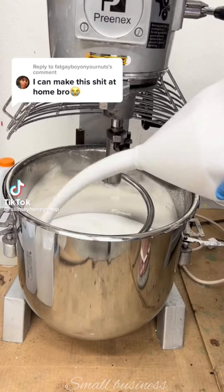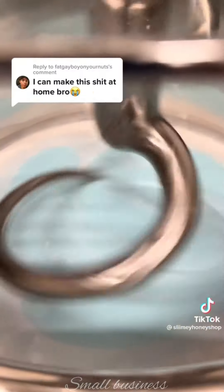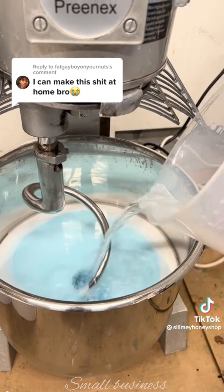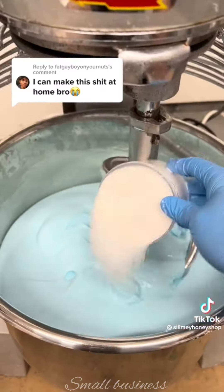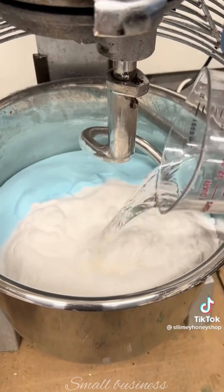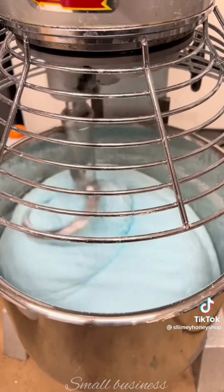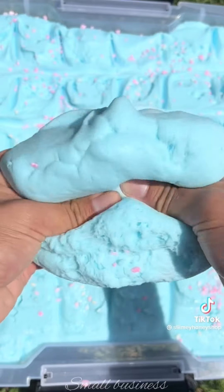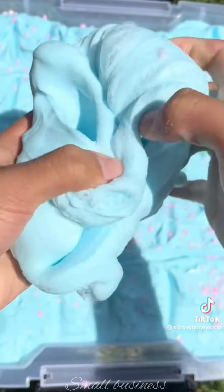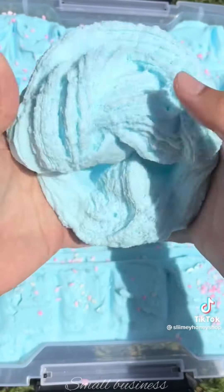One of the most annoying things about running a business — more specifically a slime business — is the lack of acknowledgement for hard work and creativity, just because the product isn't something many people deem mature. That person definitely doesn't see the hours spent testing recipes, researching manufacturers, coming up with prototypes, just to make sure my slime is the highest quality it can be. People keep forgetting it's really hard to document every single detail of one's life. So many people fail to recognize the validity of my business just because I sell slime. If my slime is something you can make at home, go make it and leave me and my business alone.